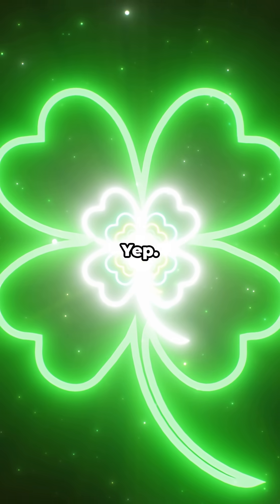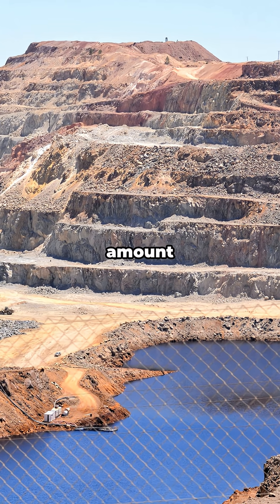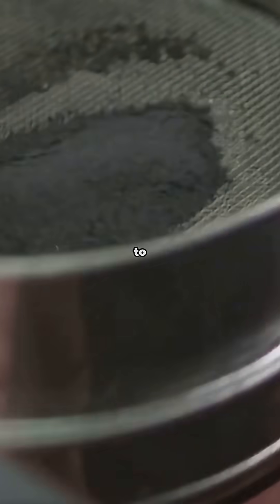Rare earth element — yep, rare not because it's impossible to find. There's a decent amount in Earth's crust, but it likes to hide mixed in with other elements, so it's a pain to separate.